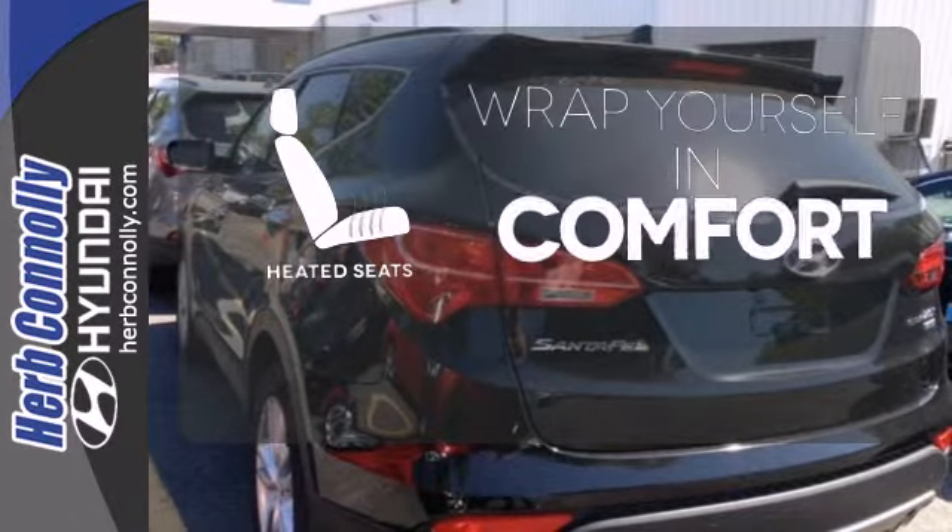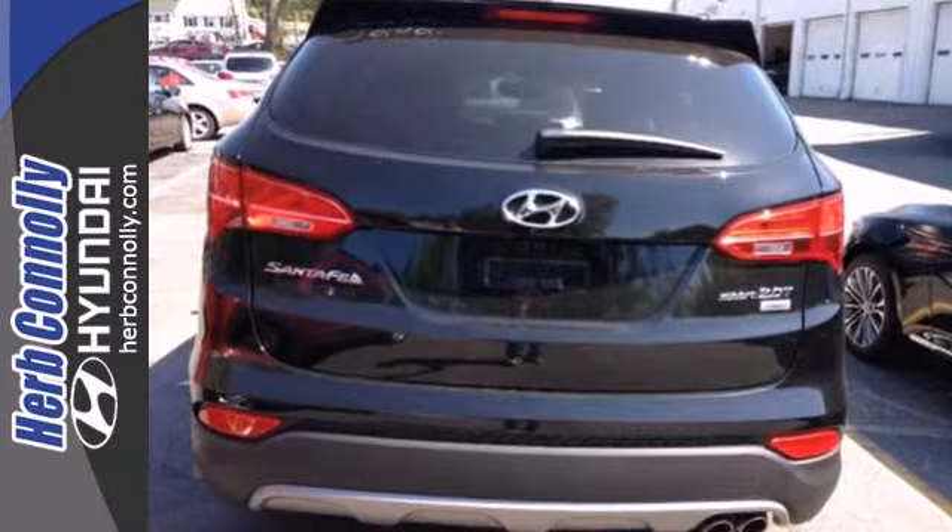Ward off the chills with heated seats. Cruise in today and look at this versatile Santa Fe.